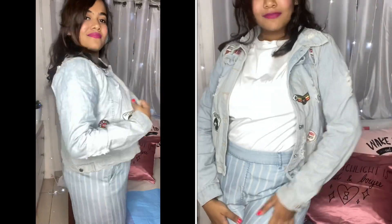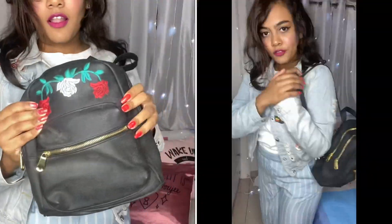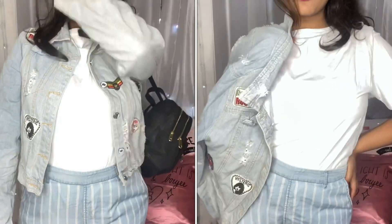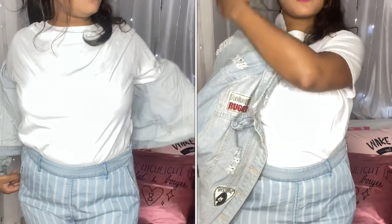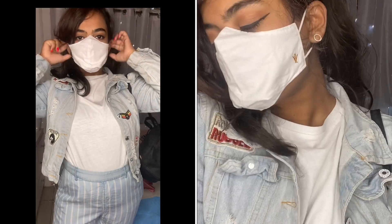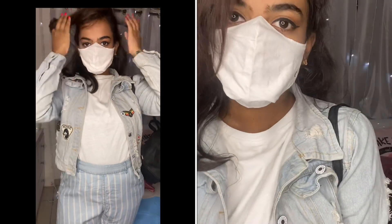Coming to the next one, it's a basic white top paired with a really nice denim jacket and some cool striped pants. I paired it with a small bag so the look comes out well. It's one of the most comfortable outfits ever. You can remove the jacket if needed, and remember your mask is important.